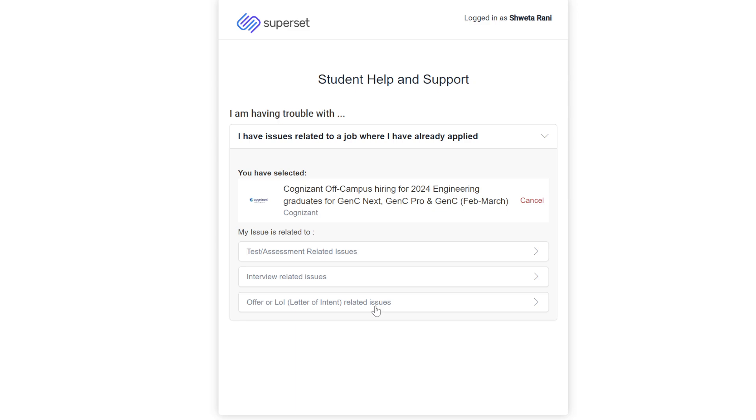For LOI or offer letter issues — if you have not received your offer letter or have a problem accepting it — go to the third option. If you haven't received it yet, select 'When will I receive my LOI or offer letter.' If you have an issue accepting the offer letter or LOI, select 'Issue while accepting an offer letter or LOI.' For interview queries use the second option, and for test issues use the first.